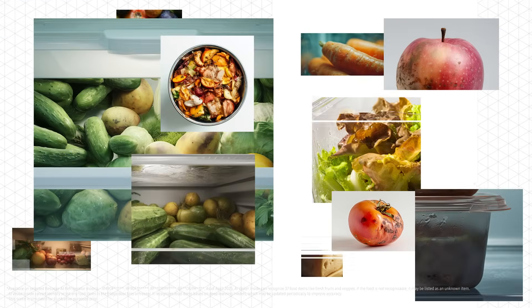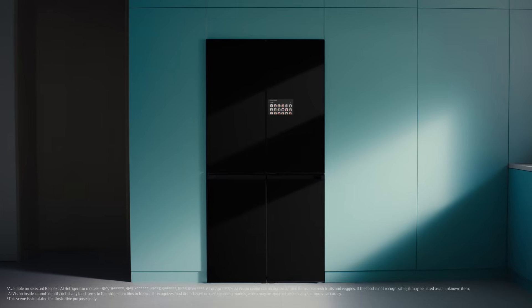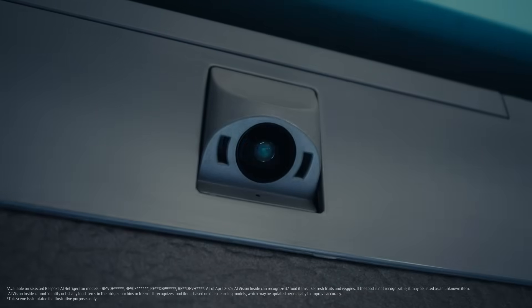A fridge is meant to keep the food fresh, but data shows that many people forget what they put inside the fridge. So we thought, what if the fridge could remember for you? That's how we came up with AI Vision Inside.